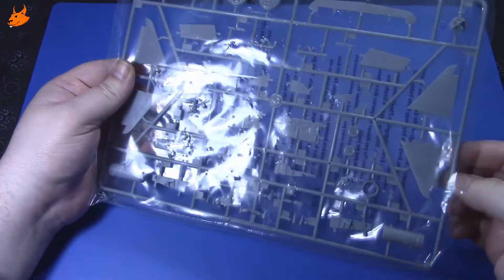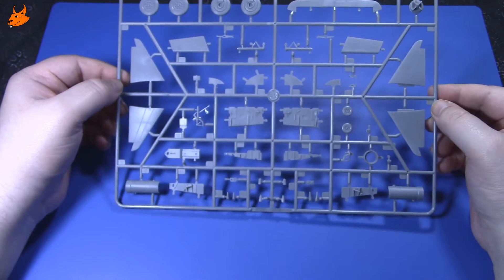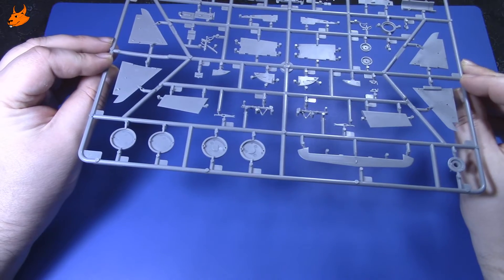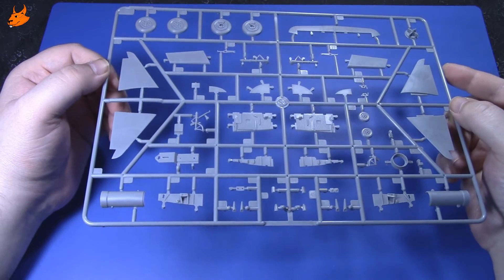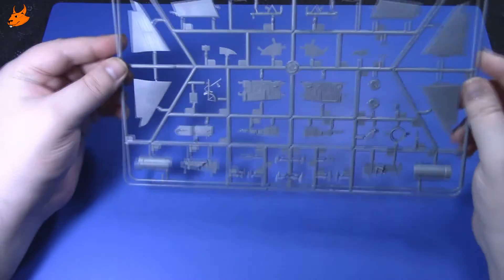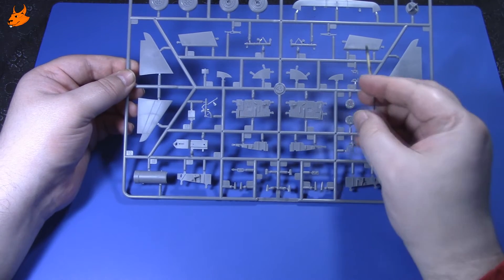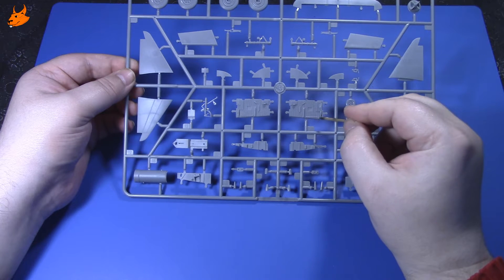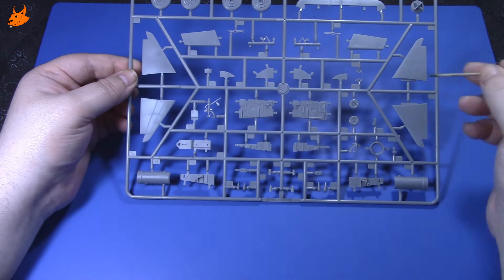Следующий литничок: здесь у нас стойки шасси, сами колёса выполнены из двух половинок. Не очень удобно, потому что на самих колёсах отлит протектор, но я думаю, справимся. Вот стенки кокпита, или, скорее всего, ниши шасси, и оперение киля самолёта.